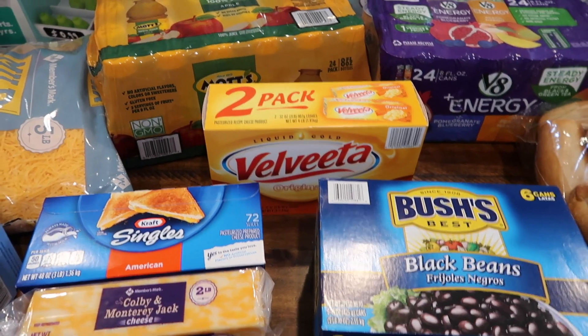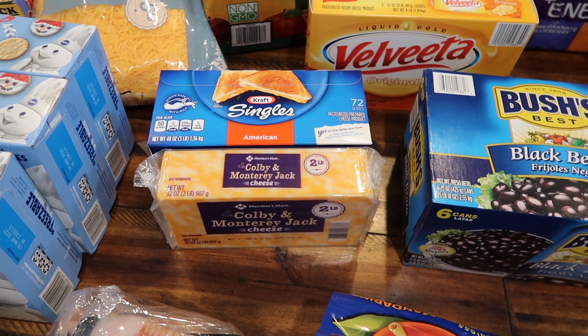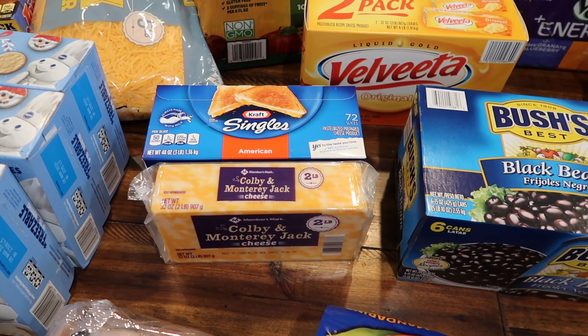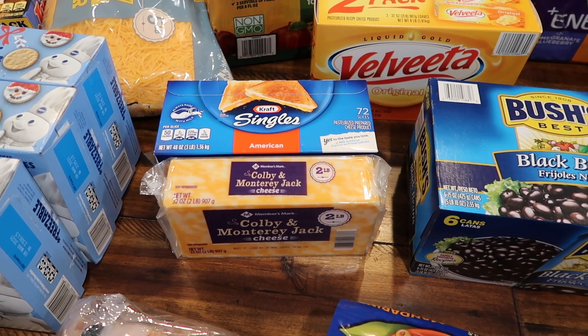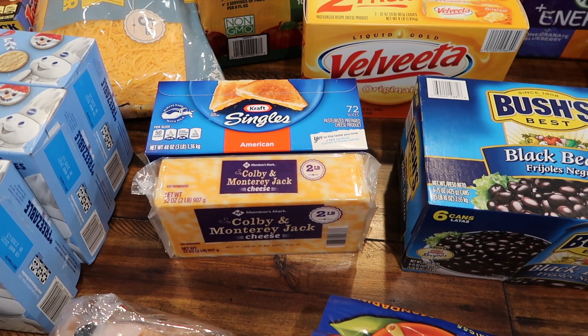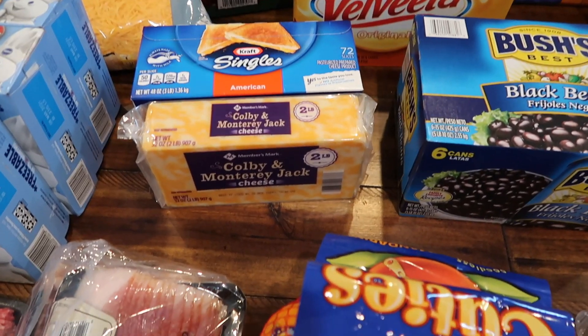Velveeta was marked down so we went ahead and got a two-pack of that. We also got Kraft singles — every single time I try to do the pickup order on Sam's Club they always say they're out, but if you go inside they have tons of them. Not sure why the app won't let you get them, but I grabbed them while I was there.